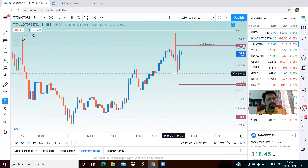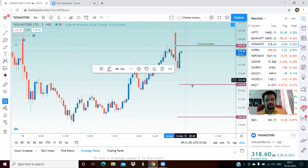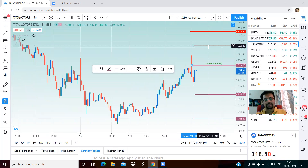Tata Motors trend deciding level for today is 319. We are almost at that level at 318.40. On the lower side, we'll target 314.70 and thereafter 311. On the upside, 322 could be one small target, and 324 is a strong resistance.